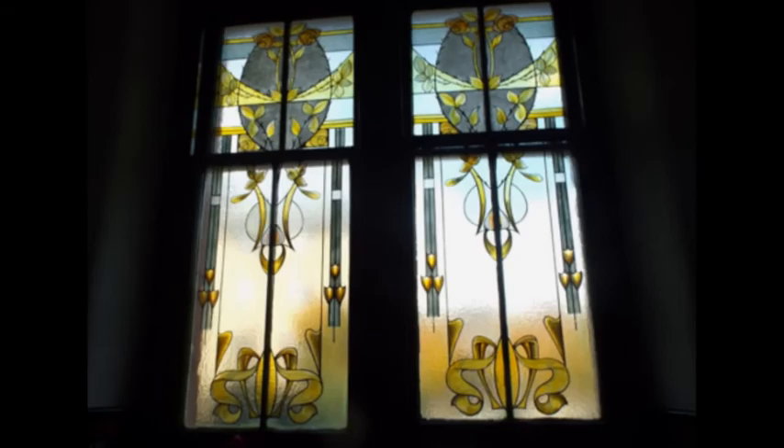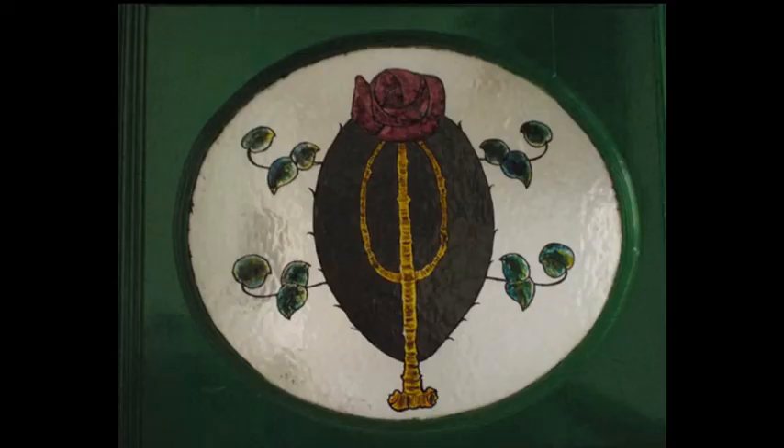Here we also have a landing window with painted glass panels. An example of transom windows above doors — this is a rose motif.